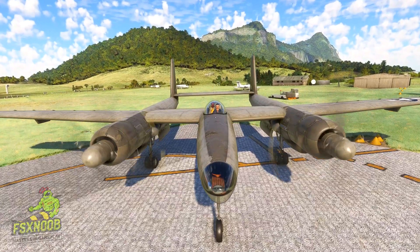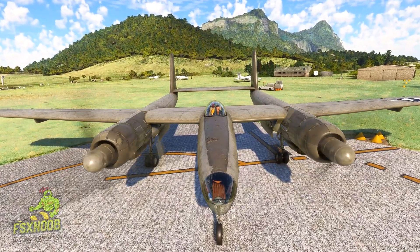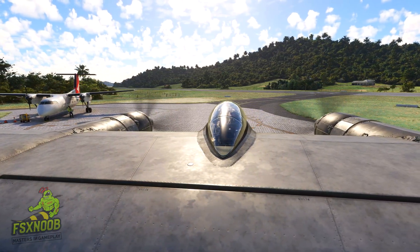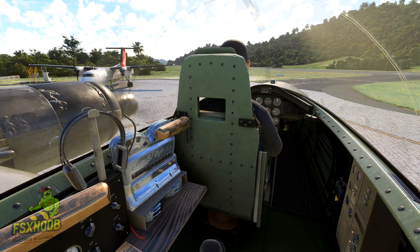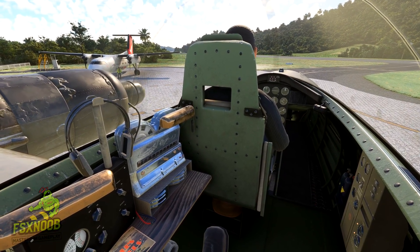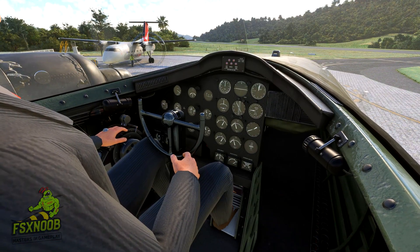Despite the setback, a second prototype was developed. Hughes flew it successfully in 1947, demonstrating the aircraft's abilities. However, by then the program had lost momentum. The military canceled the contract, and only the two prototypes were ever completed, and the plane never entered service.